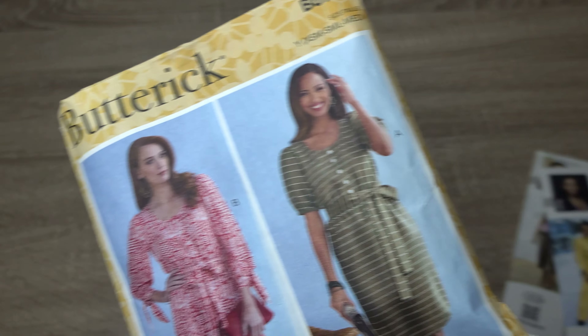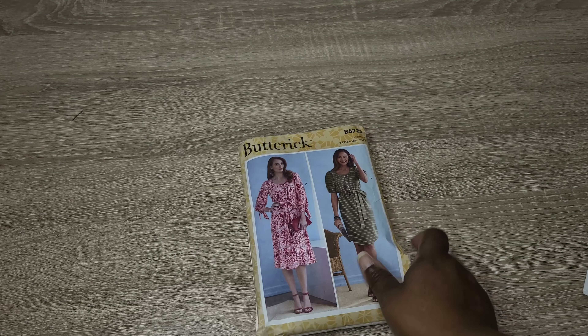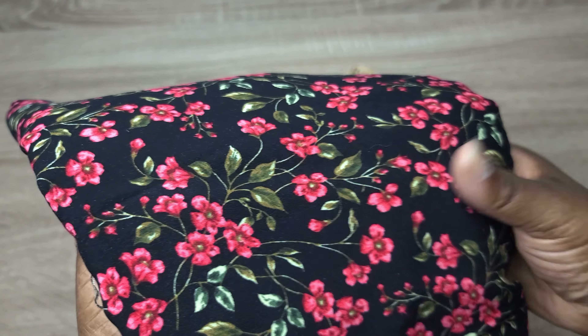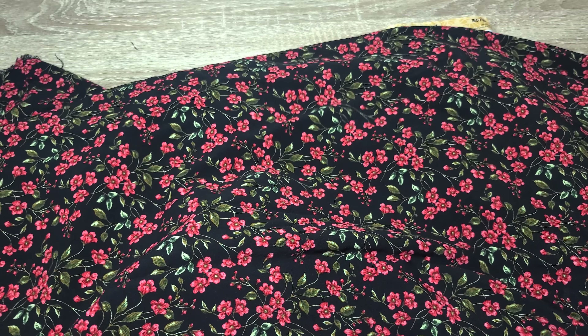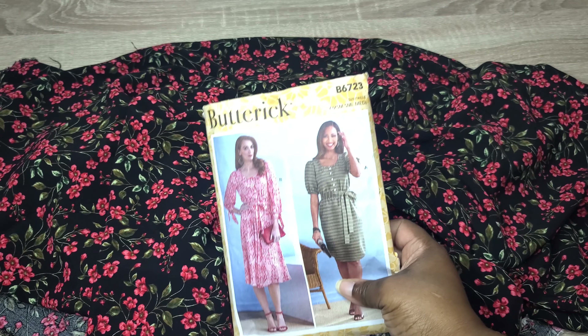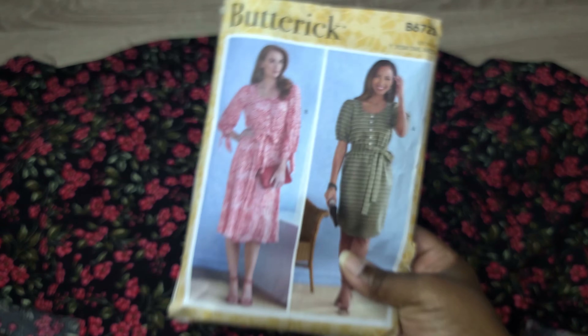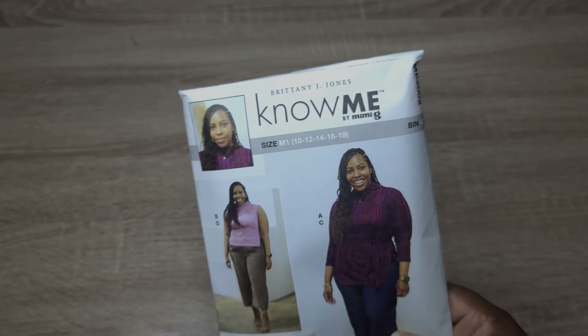I haven't decided definitively what fabric I want to use. In one of my last videos I said I wanted to make something with my white-and-red cherry fabric for Valentine's Day, but I've since changed my mind and I'm thinking about using this black-and-red floral fabric. It's a chalet fabric and it is gorgeous — I absolutely love it. I'm still not 100% certain, but that's my plan. I'm supposed to have this done in about a week and I'm still sitting on the fence.